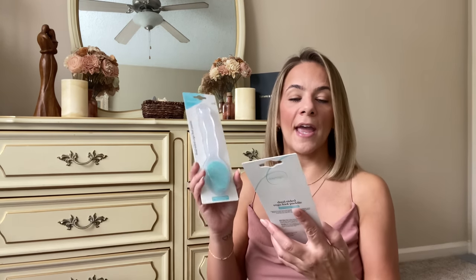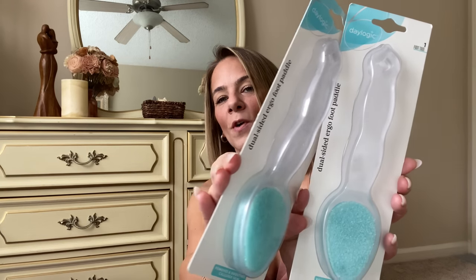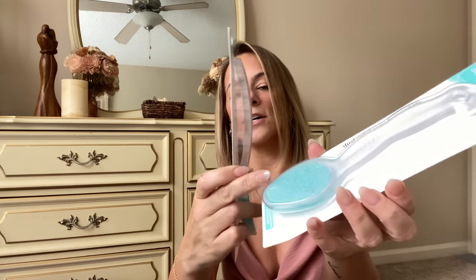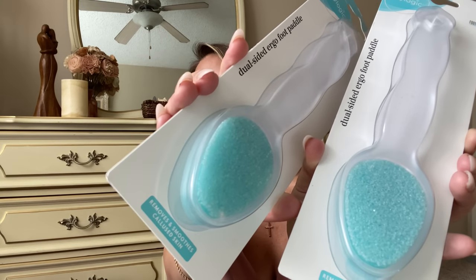I also love getting a pumice stone for my feet in the shower, and they have this one with a handle. It's a brand name — Day Logic — one foot tool, dual sided foot paddle. Look how pretty it is, so clean! It has the scrub on both sides for a dollar twenty-five. It removes and smooths calloused skin. I am so excited — another brand name item!